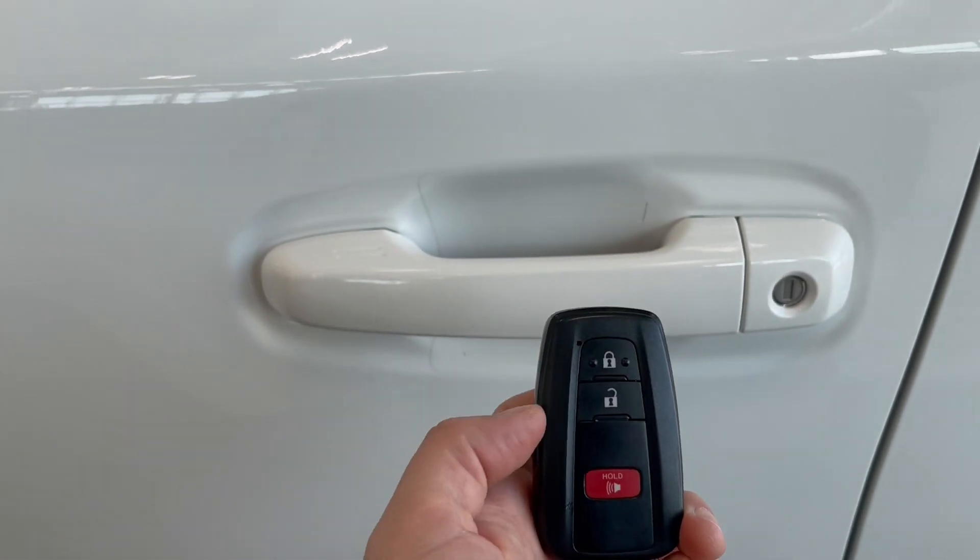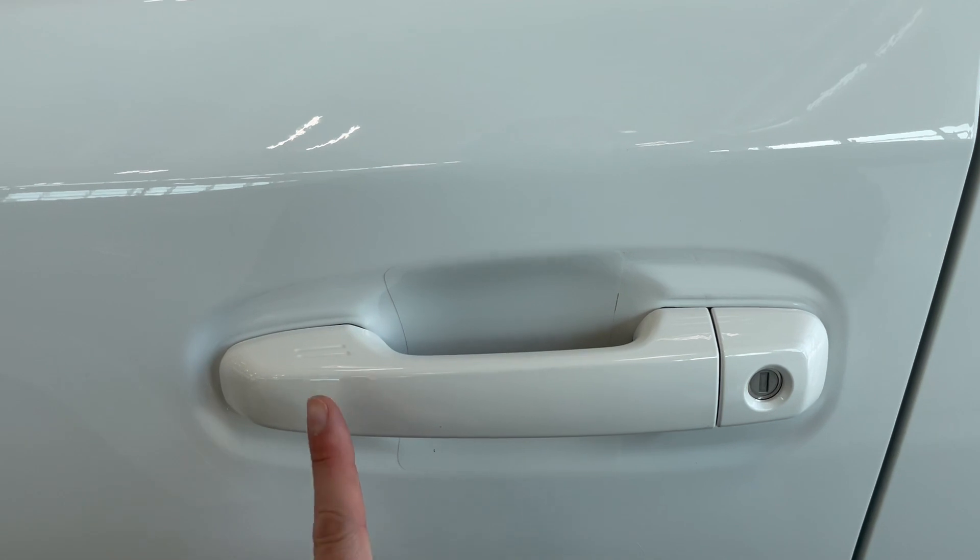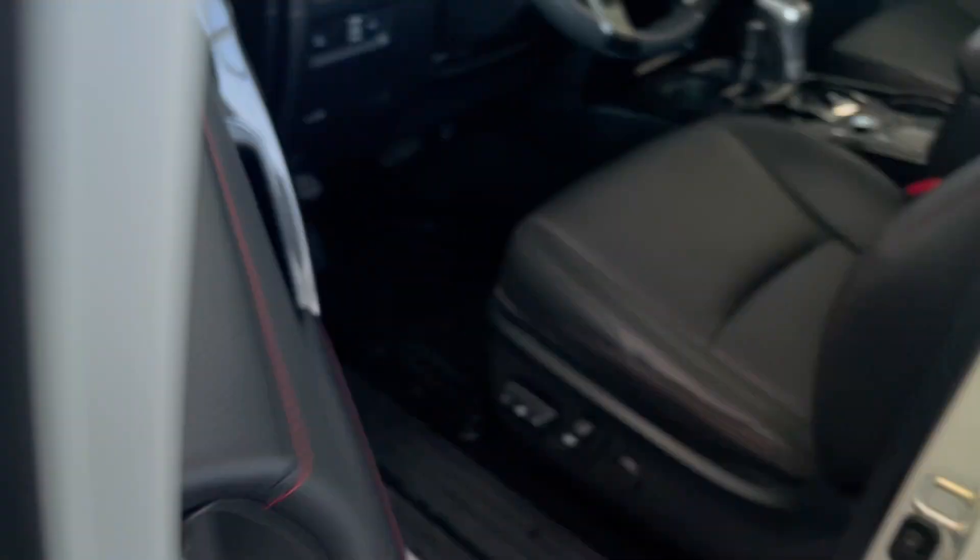On the key fob we have the lock and unlock buttons. This vehicle also has keyless entry with lock and unlock features in the door handle.